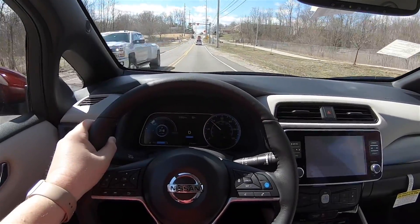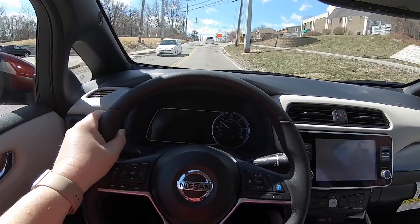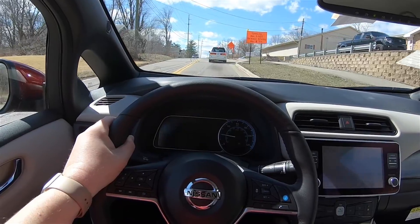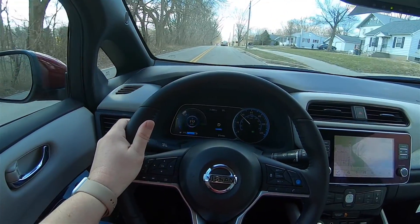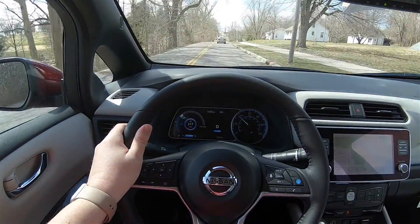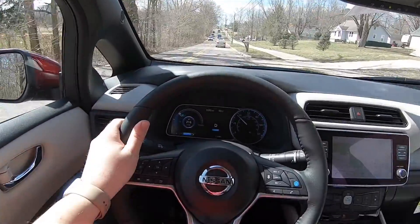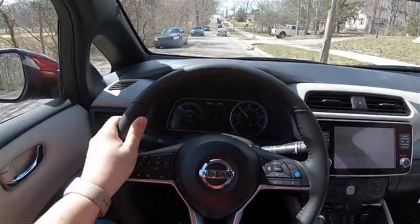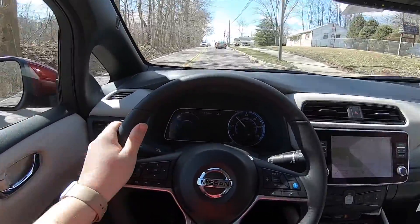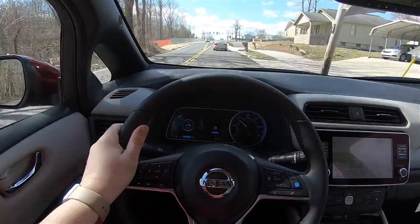Now we're driving the Leaf. As you can see, it's pretty quiet in here — no engine drone. You do hear the constant whir of the motor, and it is a little bit louder in the higher-capacity Leaf Plus. Pretty much the entire time I'll be driving in e-pedal mode, which means I probably won't be using the brake pedal all that much. It takes some time to get used to, but once you get the feel for it, it's pretty intuitive — the faster you take your foot off the accelerator, the faster the car will brake, and the more gradual you release, the more gradual the braking. It also activates the brake lights. Overall, I'm impressed with the Leaf — I really like the way it drives and rides.